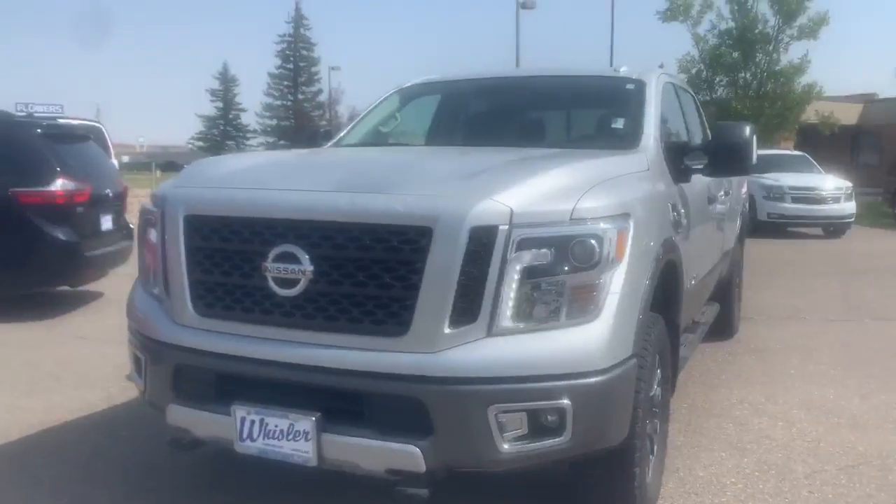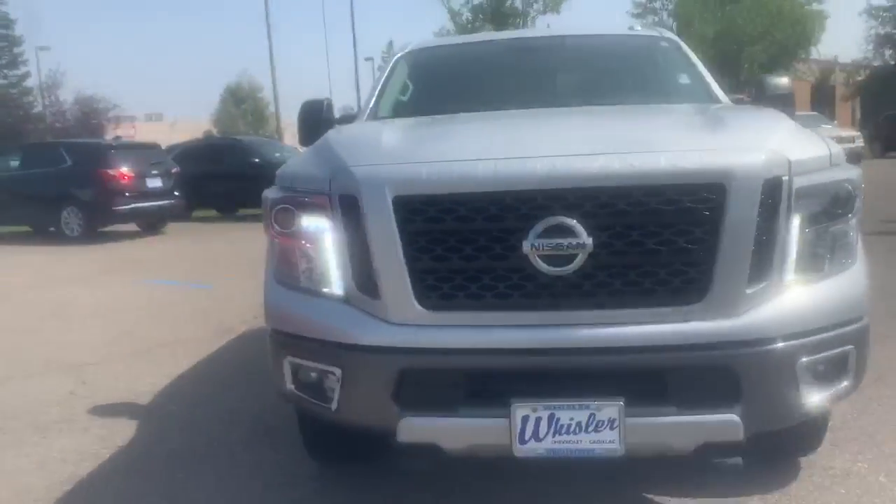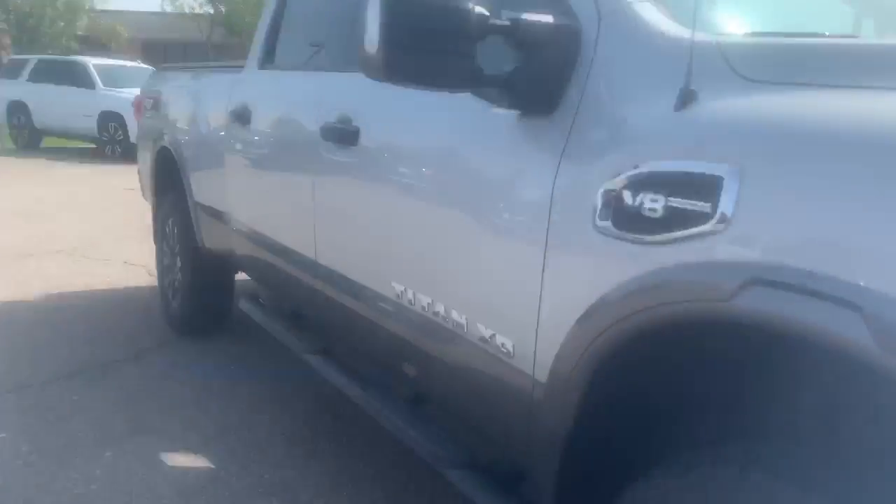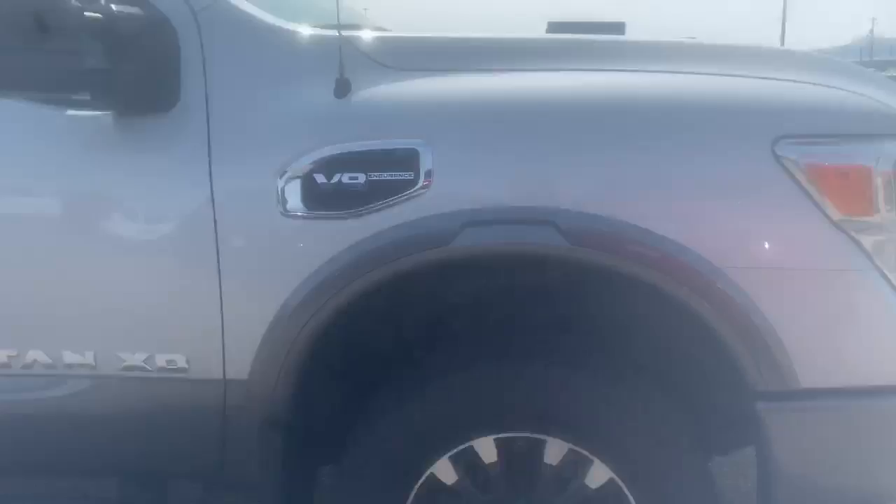Hi, it's Julia here with Whistler. This is our Titan 2017 XD VA engine.